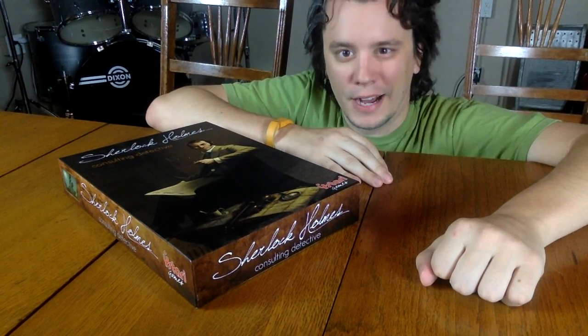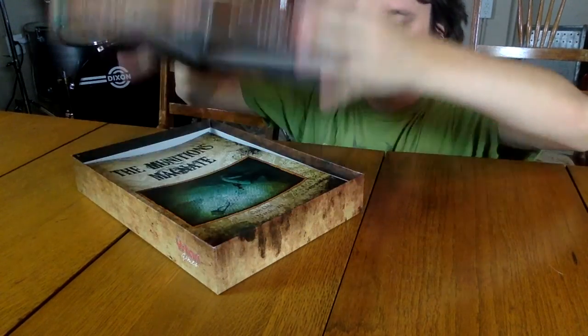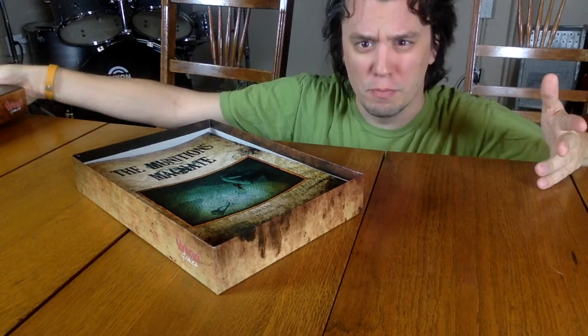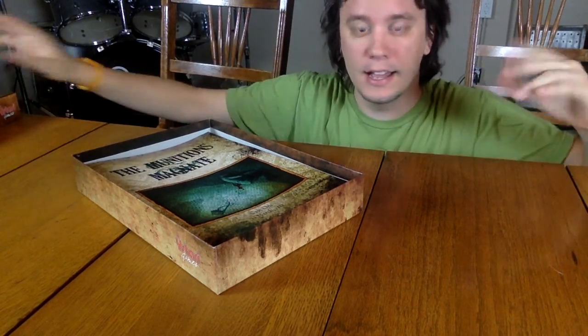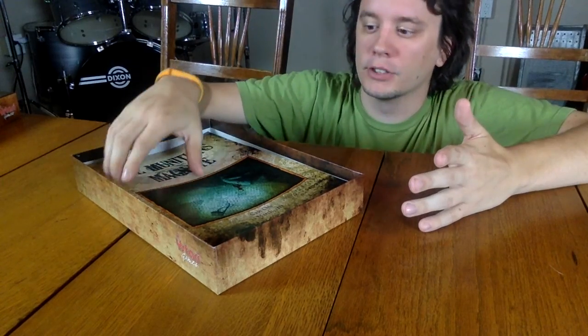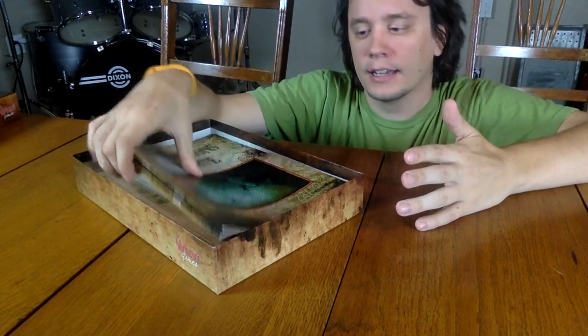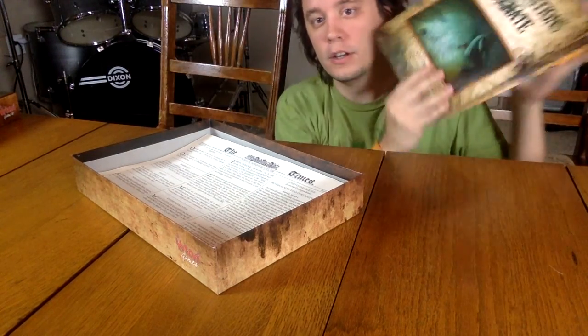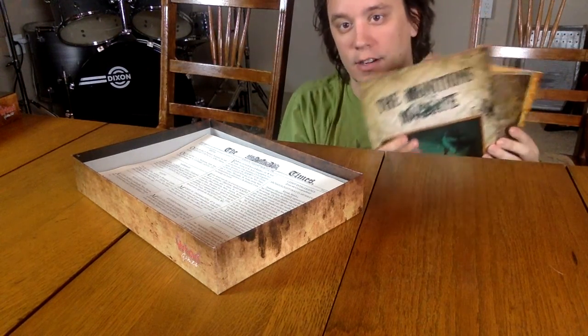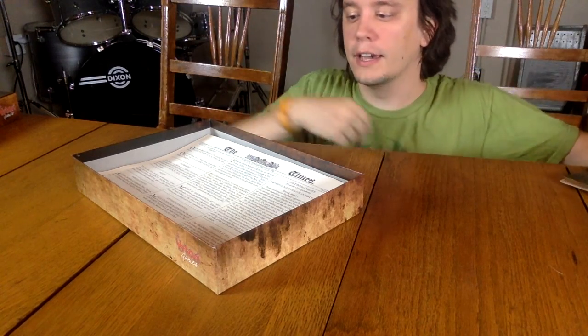That originality starts with the components you'll find in the box for Sherlock Holmes Consulting Detective. You don't have a traditional board, pieces, dice, anything like that. What you'll find when you open up the box are your case files — there are ten cases to solve in the game. Case one, munitions, magnet, etc. There are ten total cases.